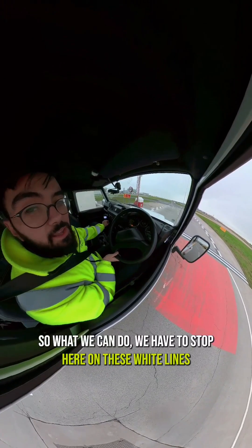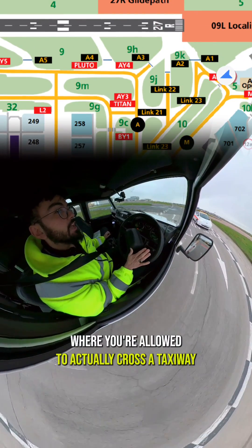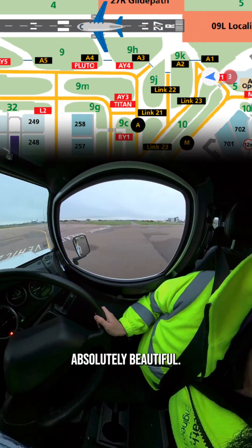We have to stop here on these white lines just to make sure there's no aircraft coming. And then once we cross these white lines right here, this is the only place where you're allowed to actually cross a taxiway and go onto the taxiway from there. Look at that — straight away the views are absolutely beautiful.